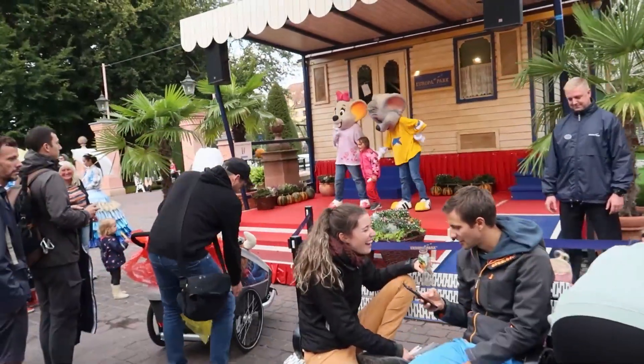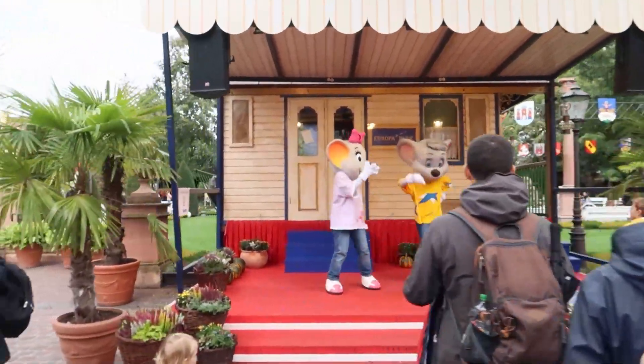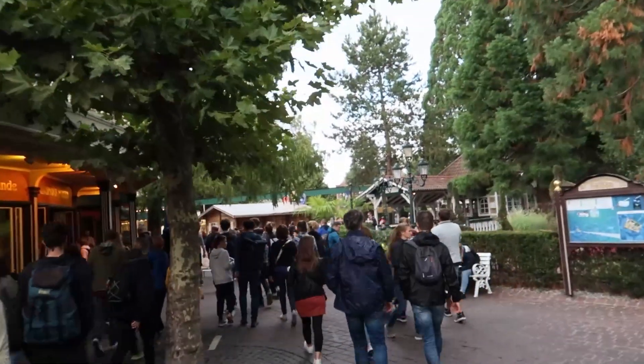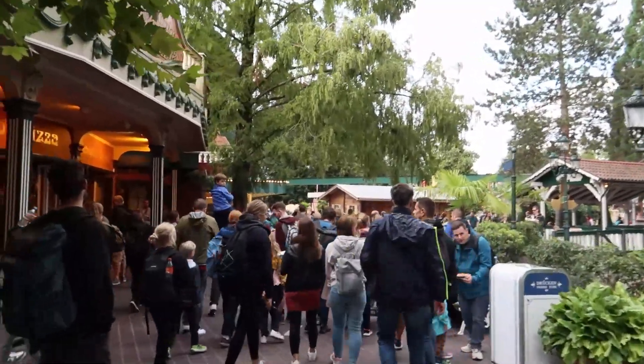It was a nice day overall, and at six o'clock all the roller coasters started closing and most people were leaving. I figured I should leave too, since there was no point staying if the rides weren't running — and I was there for the roller coasters.